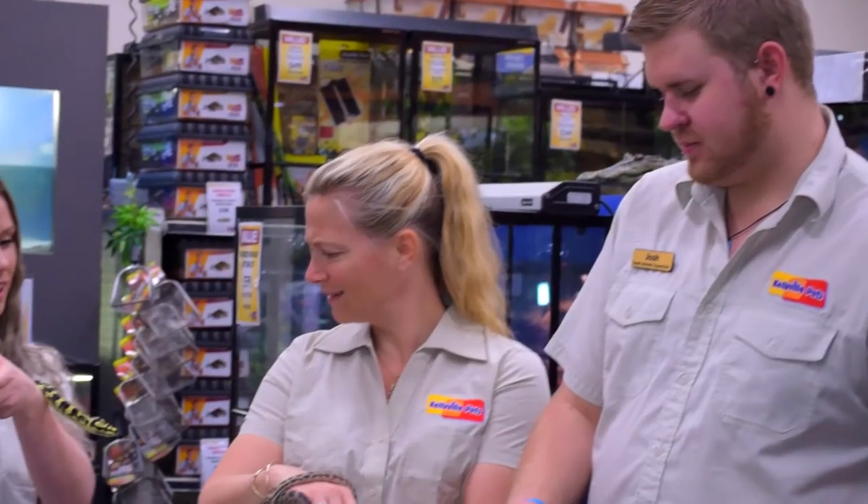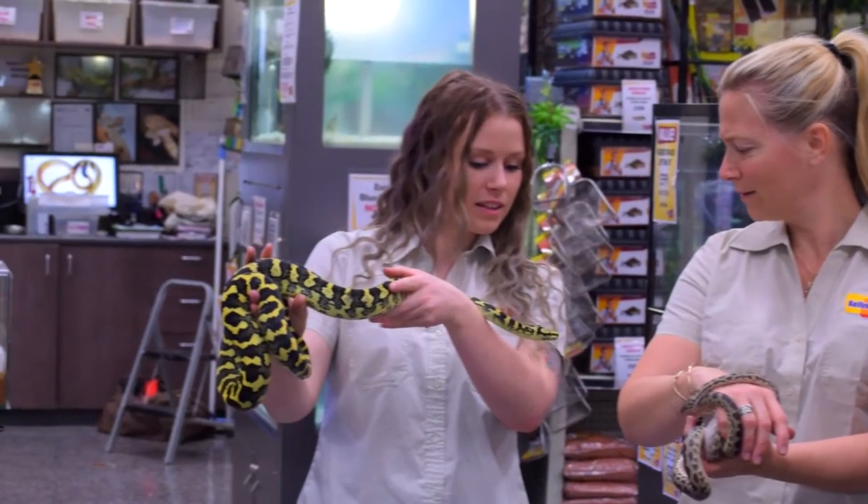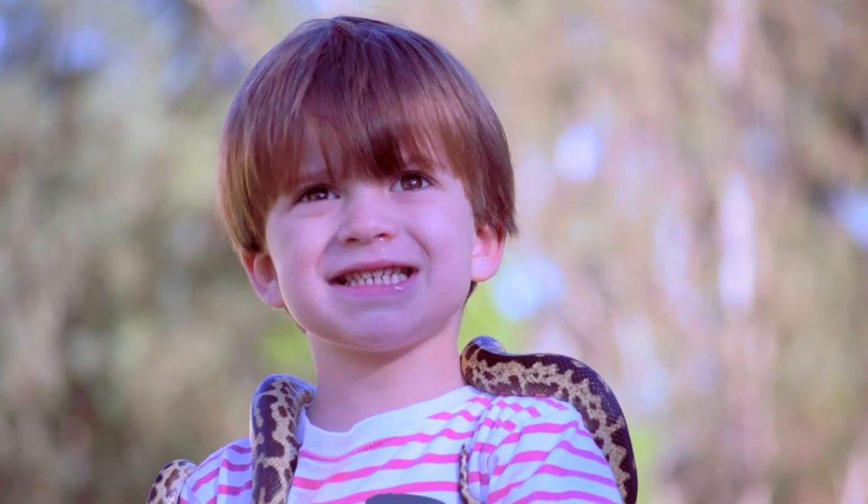In captivity, we can feed them rats, mice, quail and rabbits as these food sources are more easily accessible.